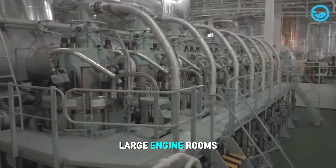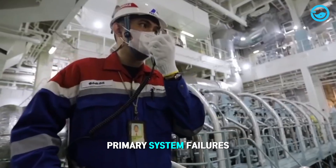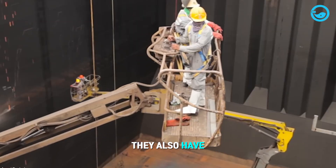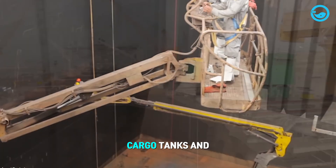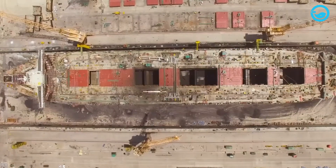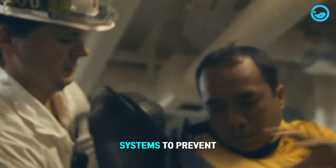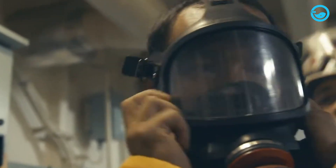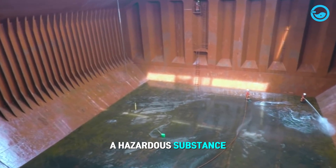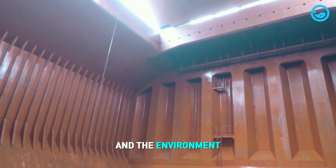Oil tankers have large engine rooms equipped with backup navigation systems in case of primary system failures. They also have specialized equipment for cleaning cargo tanks and slop tanks to store oil residues. These ships are equipped with multiple safety systems, including enhanced firefighting equipment and gas suppression systems to prevent combustion. Crude oil is a hazardous substance, and if not handled properly, it poses significant risks to human health and the environment.